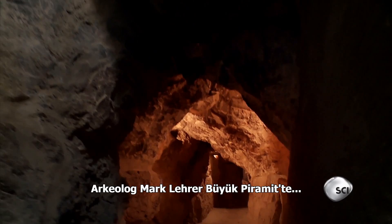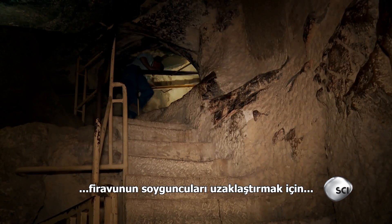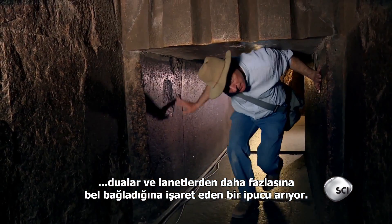At the Great Pyramid, archaeologist Mark Lehner is checking out a clue that suggests the pharaoh relied on more than prayers and curses to ward off robbers.